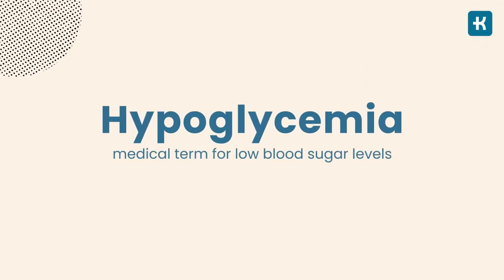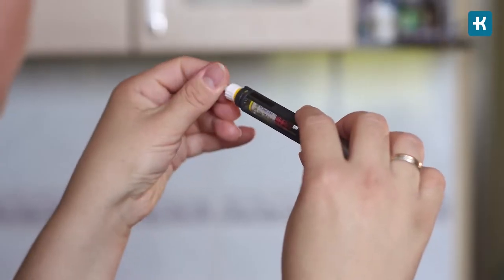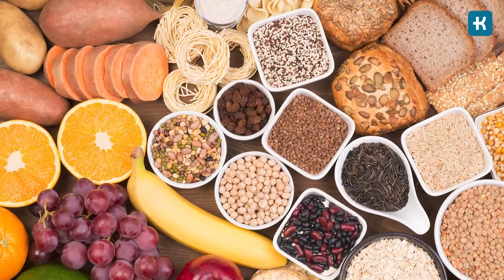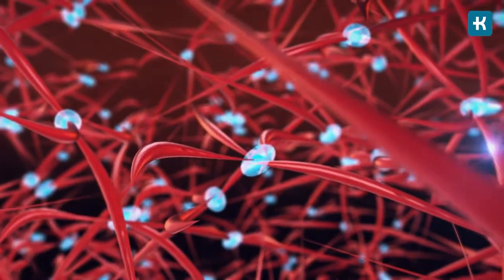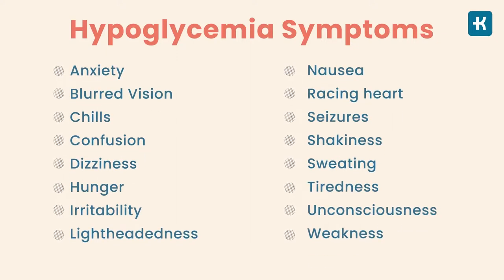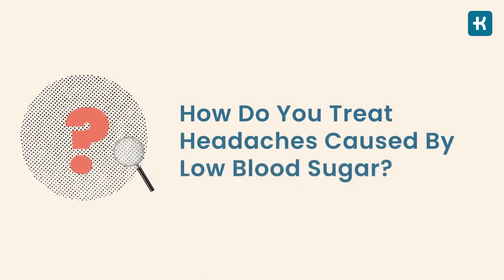Now let's talk about hypoglycemia — the medical term for low blood sugar levels. Hypoglycemia is defined as having blood sugar levels below 70 milligrams per deciliter. It can occur in people with diabetes if they take too much insulin or don't eat enough carbs. This too is a serious condition since glucose is the primary source of fuel for many cells in the body, including those in the brain. Headaches are usually accompanied by other symptoms of hypoglycemia, which are typically sudden and may seem to come out of nowhere.